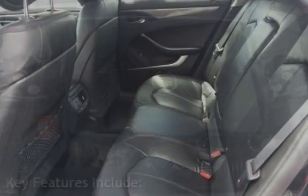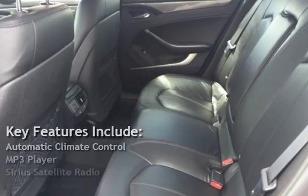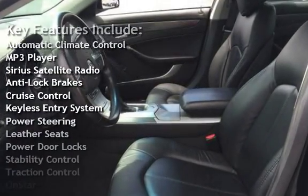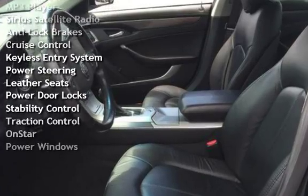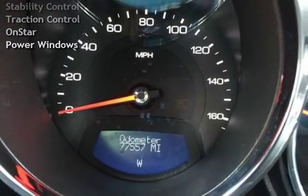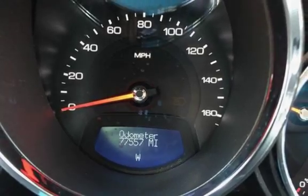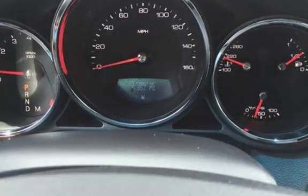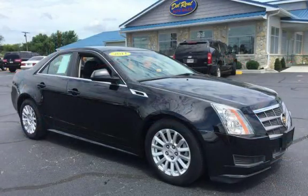Key features include automatic climate control, MP3 player, Sirius satellite radio, anti-lock brakes, cruise control, keyless entry, power steering, leather seats, power door locks, stability control, traction control, OnStar, and power windows.